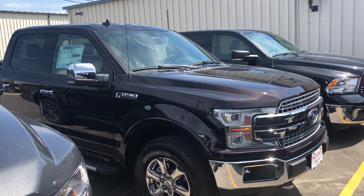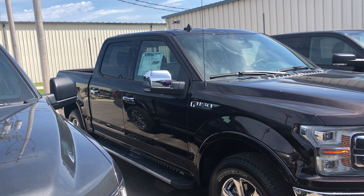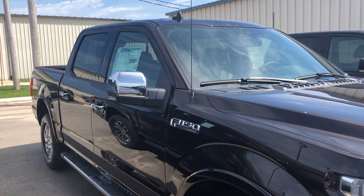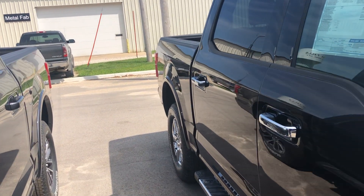Hello, Jared Monroe here with Dale Howard Auto Center in Iowa Falls, here to show this 2019 Ford F-150 Lariat. It's in this gorgeous magma red with black leather interior. This thing is sharp.